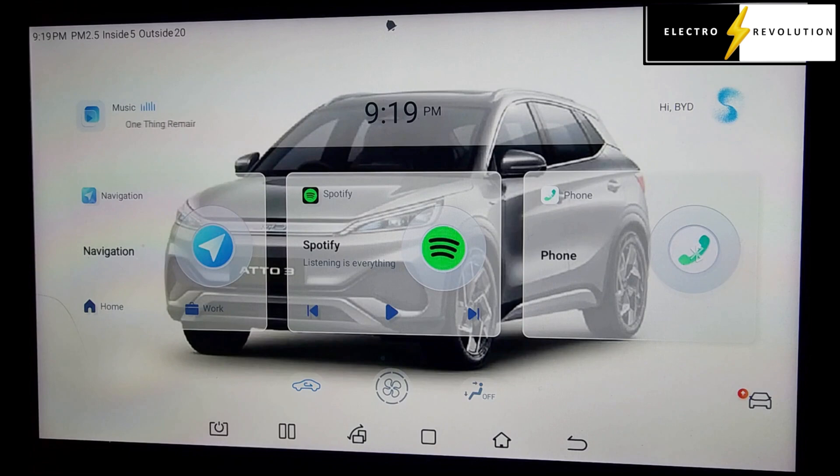Now, if you remember the BYD Seal that I have, that update was performed in May. So with this ATO3, now we're at the end of June — end of financial year for most companies — but anyway, we're at the end of June.